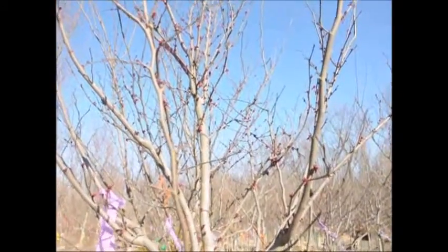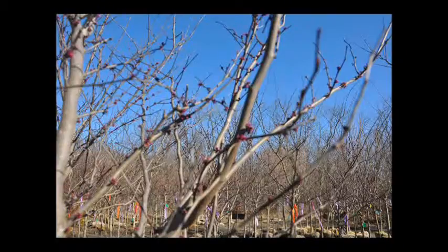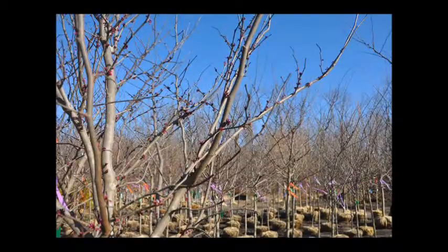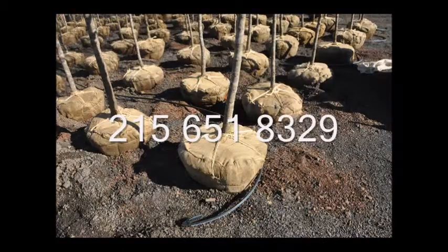So if you need Eastern Redbud trees or the Forest Pansy, we have plenty of them here at Highland Hill Farm on Route 313 in Bucks County. We do deliver and install to some Eastern U.S. locations. Give us a call for your Eastern Redbuds at 215-651-8329.